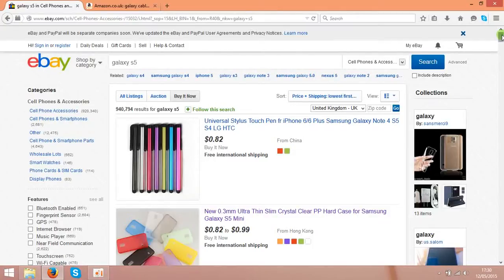Hey guys! Today I am going to share an idea on how to make money on Amazon using eBay. The idea is very simple and basically it's based on selling the same stuff that you can buy on eBay.